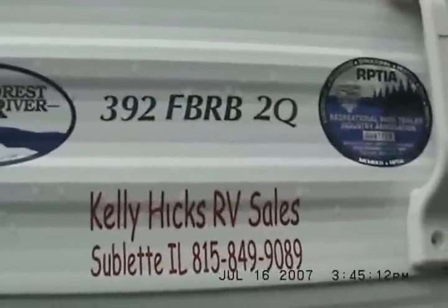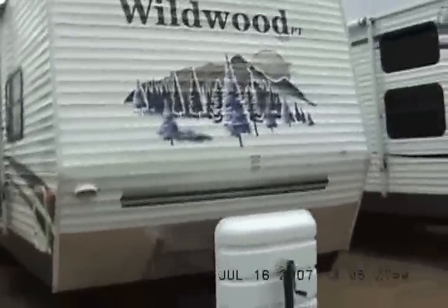Kelly Hicks RV Sales — that's me. Patio door. Thirty pound LP gas bottles. We'll go have a look inside.